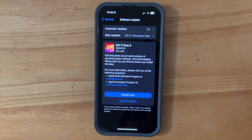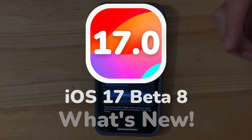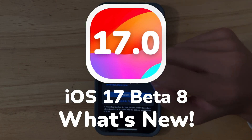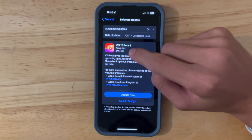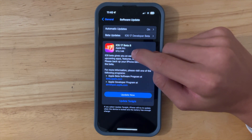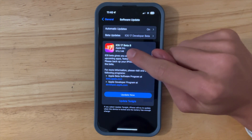What's up everyone, WillieApple here. Today Apple has released iOS 17 Beta 8 to developers and public beta testers. On my iPhone 14 Pro it came in at 572 megabytes, and this is very likely going to be the final beta of iOS 17 before it comes out to everyone.